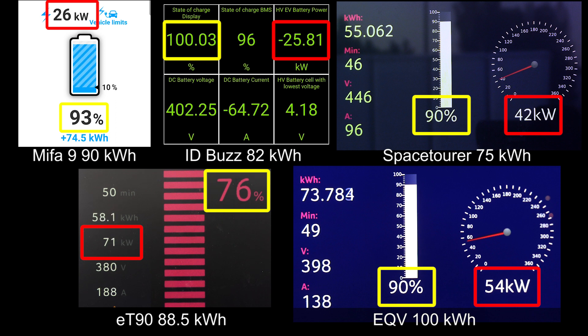ET90 is still going. ID Bus is finished, and Mifa at least goes to 95% before I stopped — I was trying to measure battery capacity based on charging. ET90 is quite thirsty and charges dog slow. It is flat — the charging speed only dropped by about 10 kilowatts — but it has a nice flat charging curve until 80%, it's just dog slow. I don't think we need to sit and watch until the ET90 finishes.